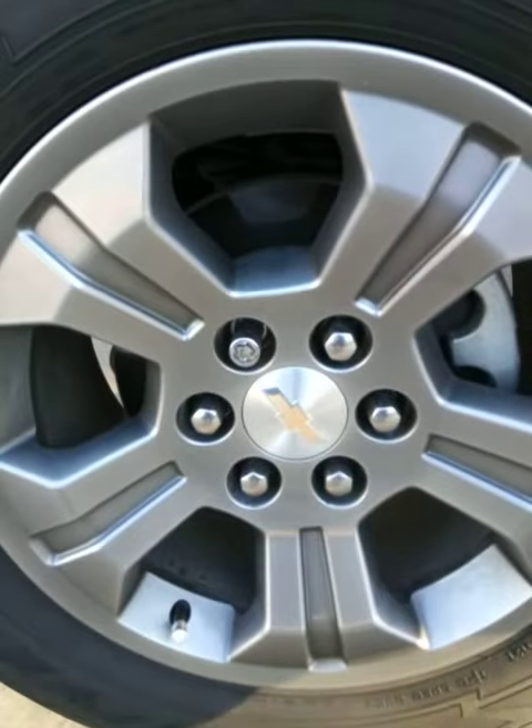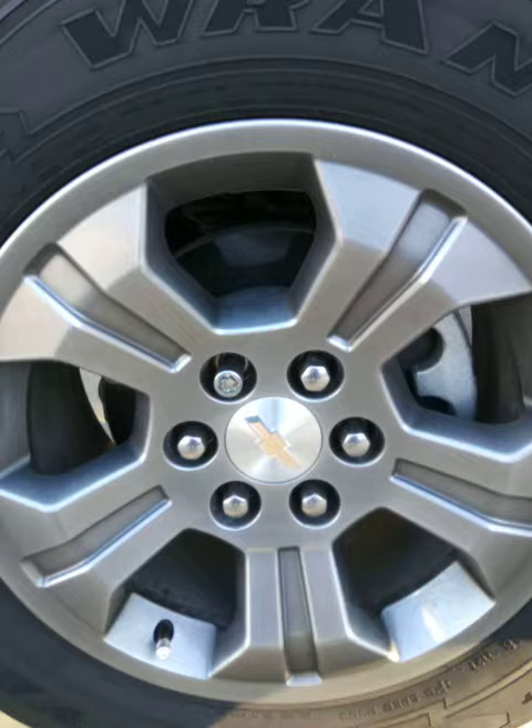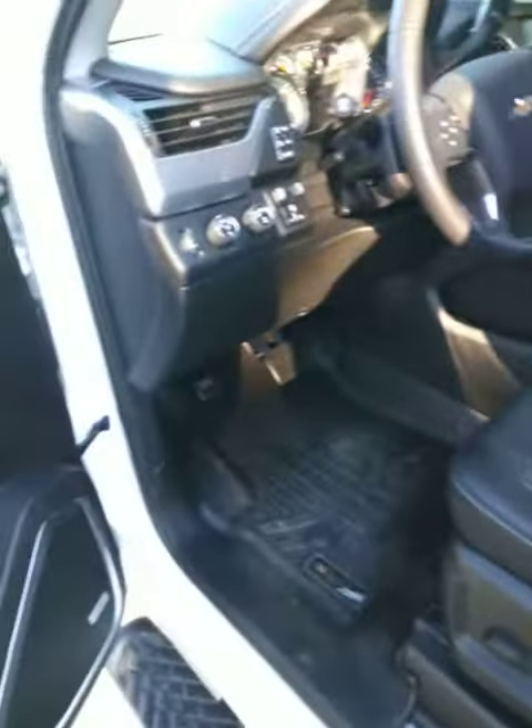First of all I just wanted to show you the wheels that are on here. They are the Z71 black smoke wheels, 18 inch. Very nice car. The customer that traded this in was a judge here in town — didn't drive it very much at all.